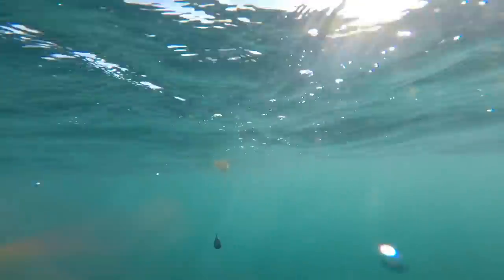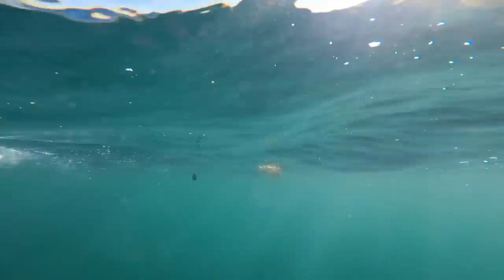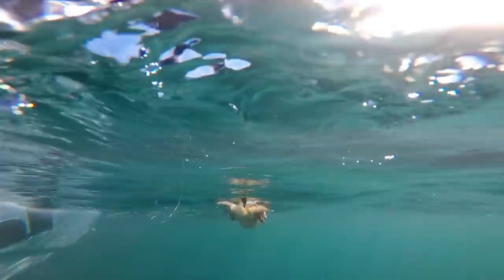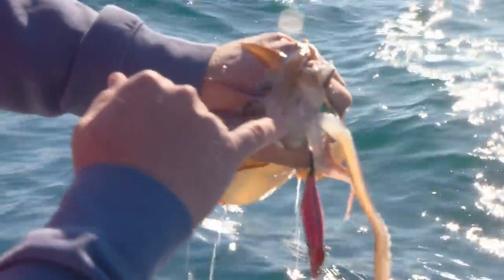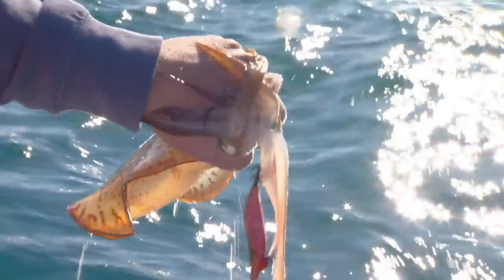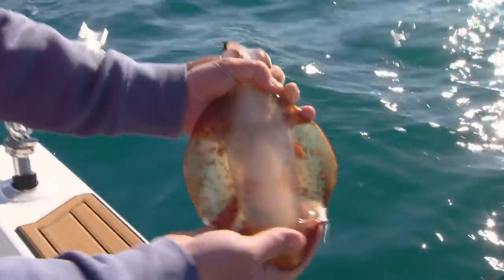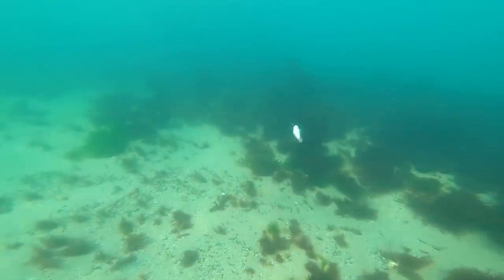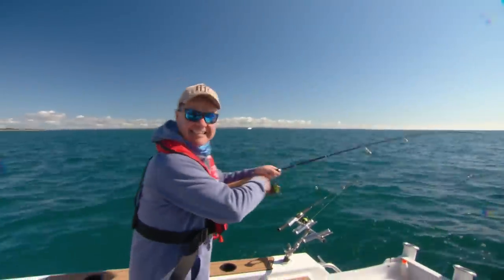I'm going to bring it up like this and then do the old handline trick because I left the net at home. He's just hooked with one tentacle — I should be able to grab him by the back like that. Look at those tentacles grabbing my hand. In there is a beak just like a cockatoo or parrot beak. If that gets you, it is not pretty at all. There's the jig just in the tentacle — that is one beautiful creature. Look at the colours.